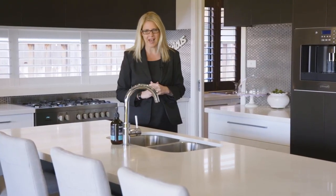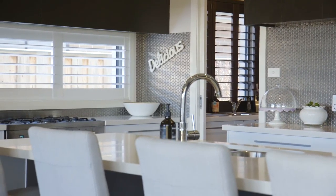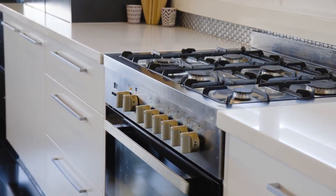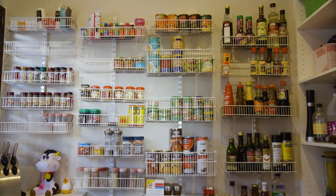Welcome to what I like to call the heart of the home. This beautiful designer kitchen is luxurious in every angle — loads of cupboard space and storage, top-of-the-range stainless steel appliances including this magnificent built-in coffee machine, and just when you thought it couldn't get any better, a large butler's pantry behind me.